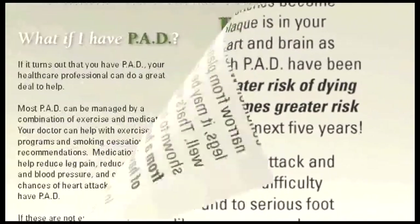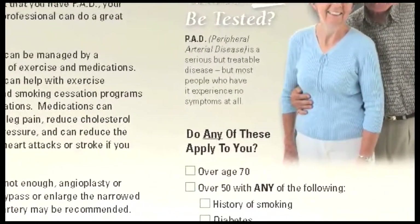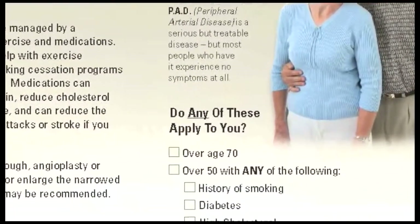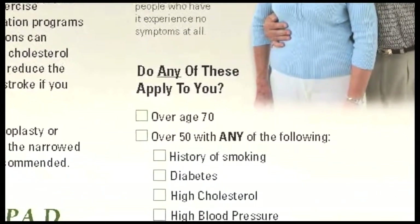Patients at high risk include those over age 70, or those over age 50 with diabetes or a history of smoking. Leg pain or coronary, carotid, or renal artery disease are also risk factors.